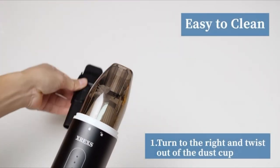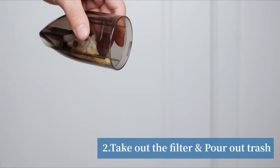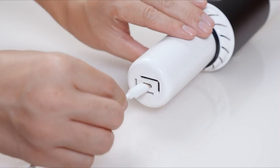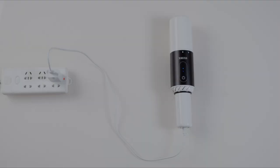This mini vacuum cleaner adopts a high-capacity battery. When fully charged in 4-5 hours, it can run continuously for more than 20 minutes. What's more, the charging system offers 3 layers of protection: temperature protection, input voltage protection, and input current protection, to better ensure equipment safety.